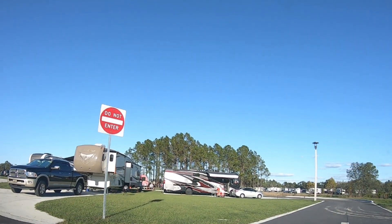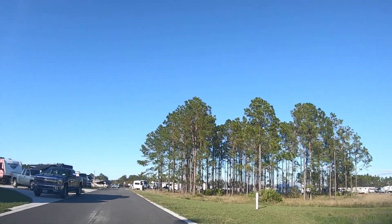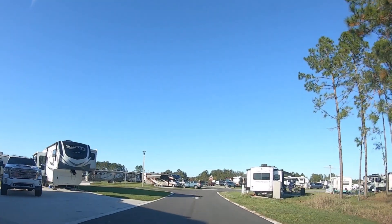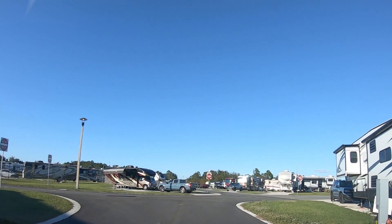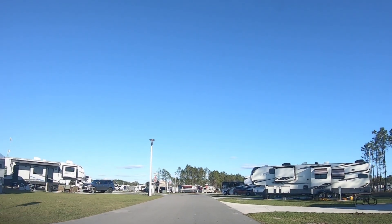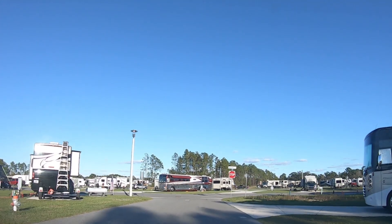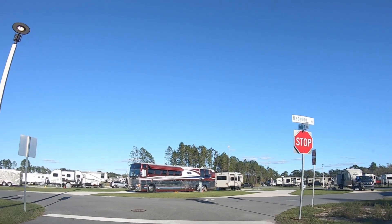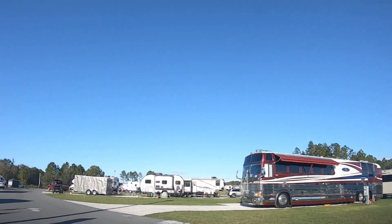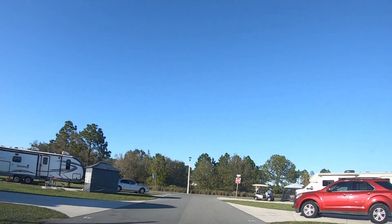We're going to turn to the right and go back into what we heard called 'the old new section' — the part that opened up a couple of years ago. This section is about 300 sites give or take, and a lot of the streets are one-way, done that way to make it easier for controlling the width of the street and getting into your sites. Up here on the right is the bath house — it has still not opened, but it looks as though it's in its final steps. There will be a bath house and laundry area, but right now there is no bath house or laundry for any of these new sites.